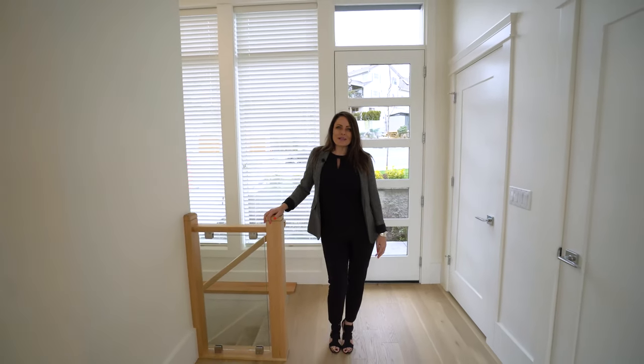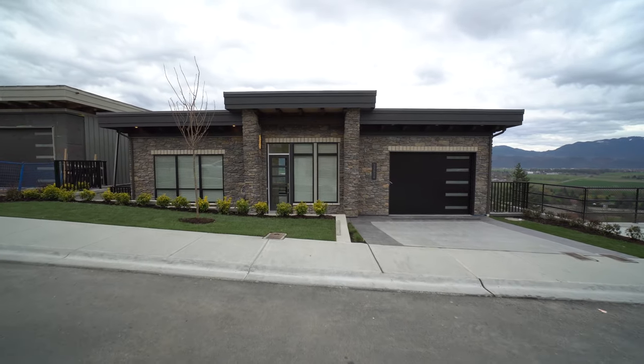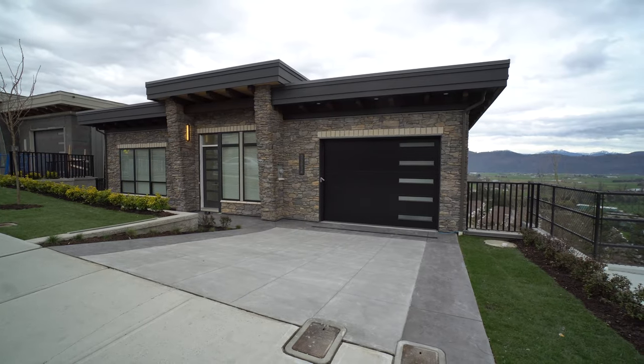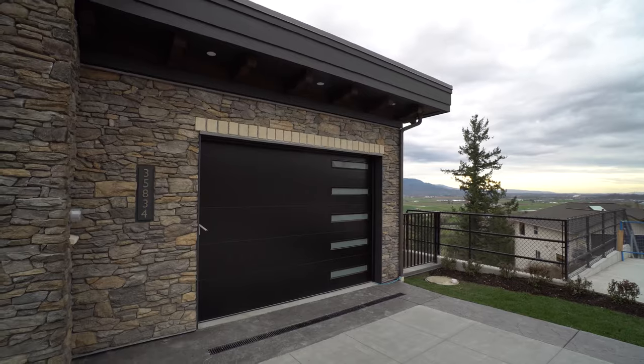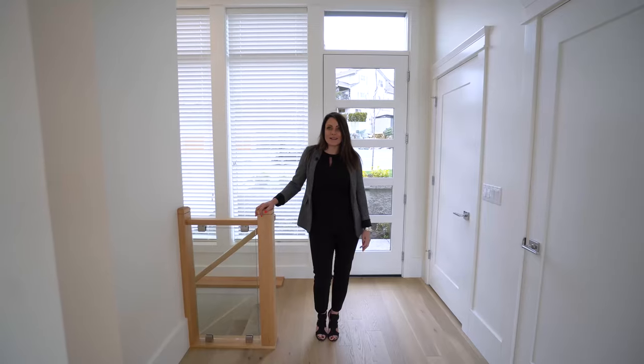Hey guys, Cheryl Neitz with Home Life Glen Air Realty. Today I'm at Timberlane in East Abbotsford and I'm going to tour you the Cypress home. This home is definitely the first of its kind in East Abbotsford. It is 2,100 square feet, two bedrooms, three bathrooms, and it's a reverse rancher with an elevator.